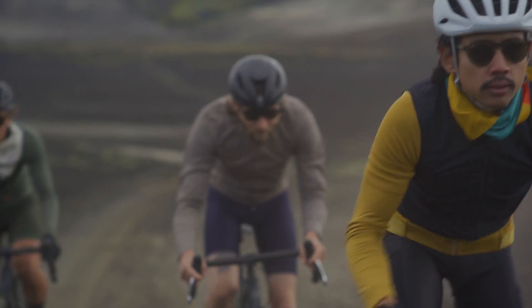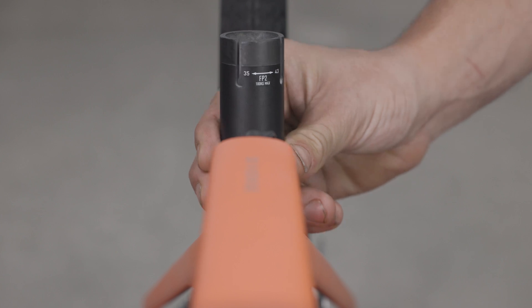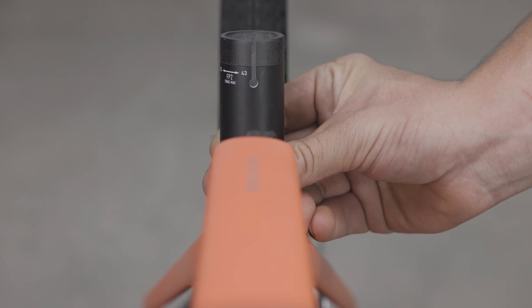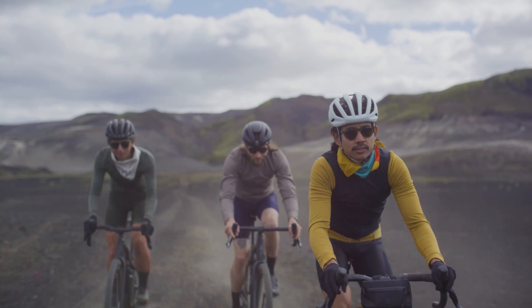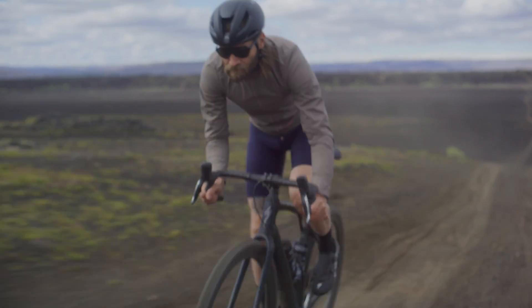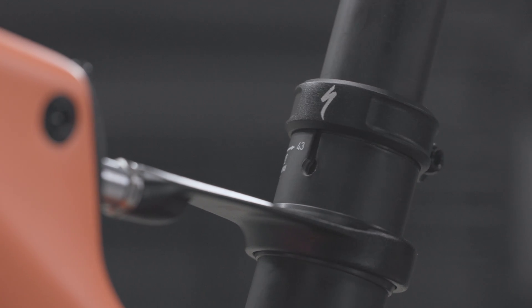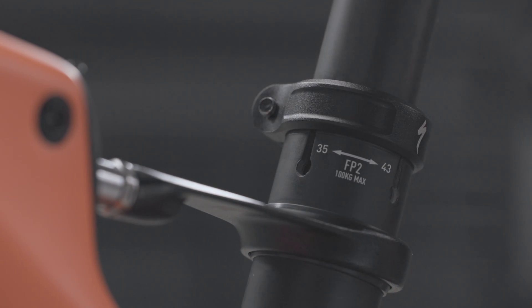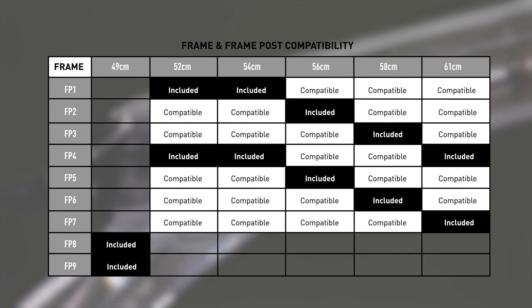No two riders are the same. That's why we've made the entire system tunable for rider weight, height and riding style, all while giving it on-the-fly adjustability to keep you confident, comfortable and efficient on any terrain. Each Diverge STR frame post has two settings, firm and soft. Each Diverge STR includes two different frame posts, tuned to frame size, giving riders four possible spring stiffnesses.